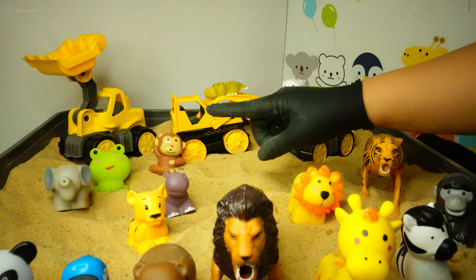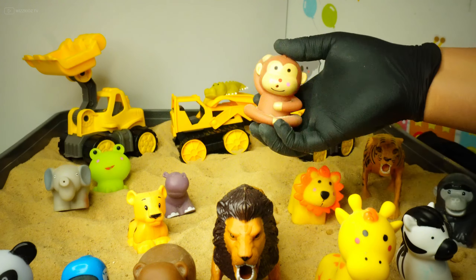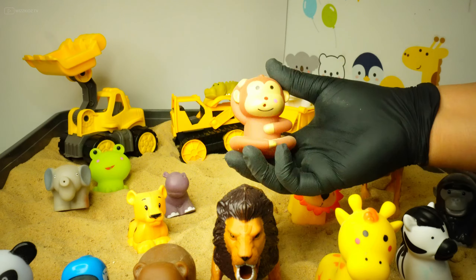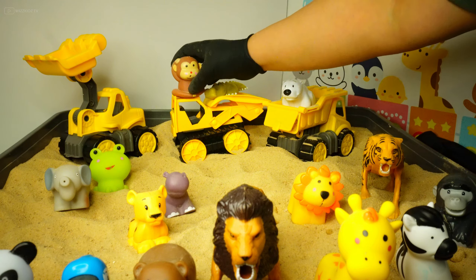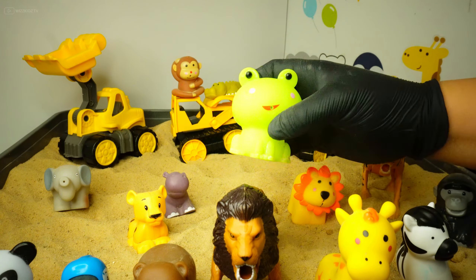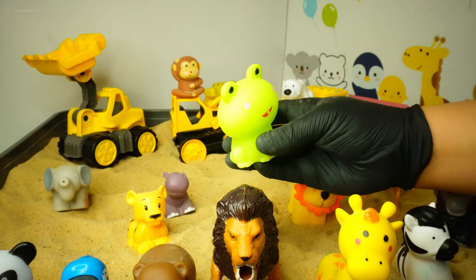Let's choose this one — do you know what this is? It's a monkey! Yes! And this is a frog — it's a green frog!